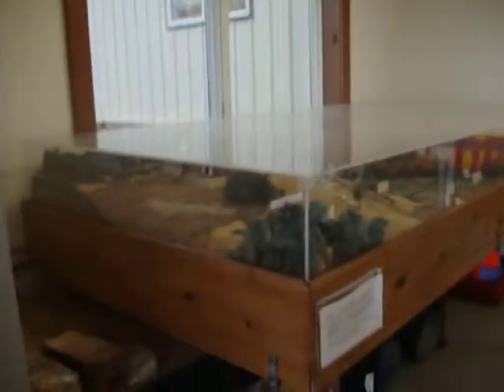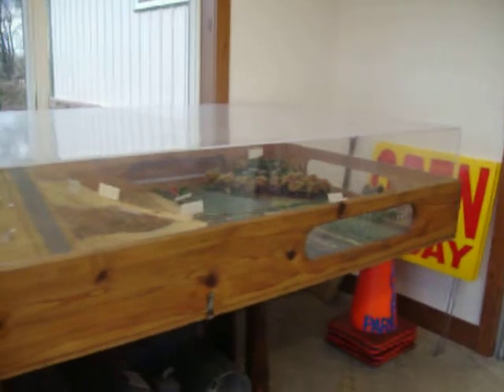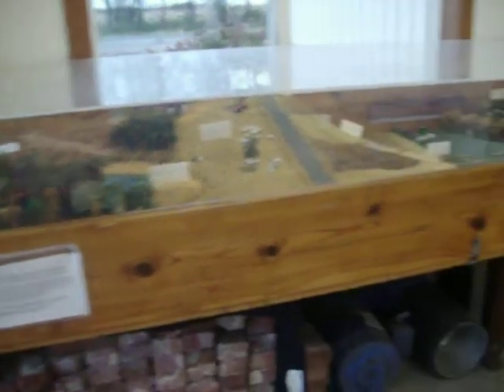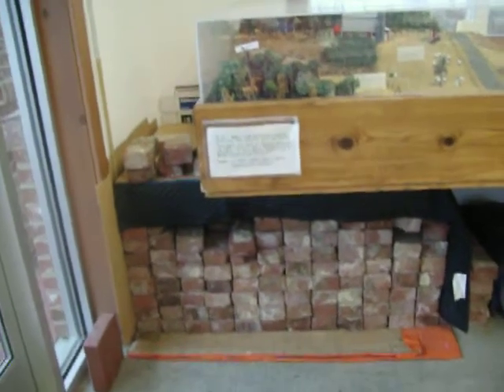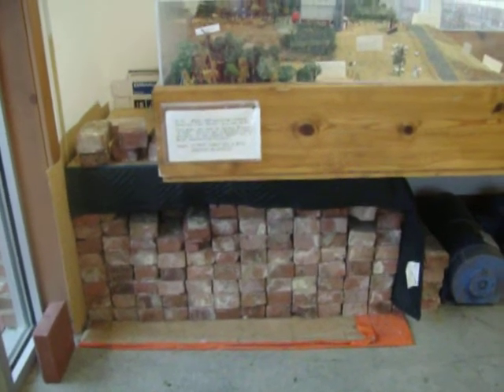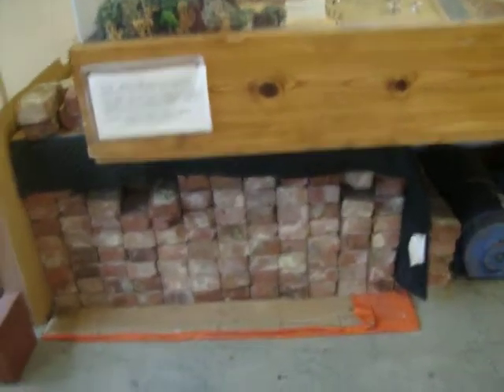We're going to go inside here — some nice doors to go through. This display here is a soil and water conservation display that was donated to the center, kind of a work in progress. The bricks underneath here are extra bricks from the LaPorte Works, and we're selling those bricks for $25 a piece with a very nice metal plaque to go with them.